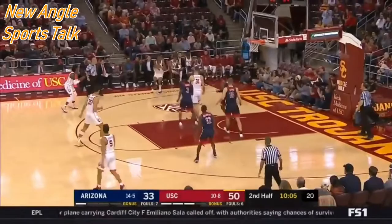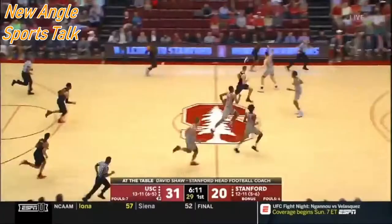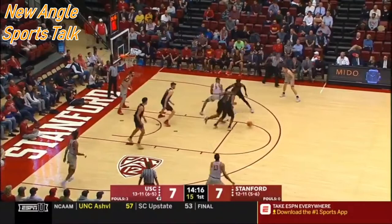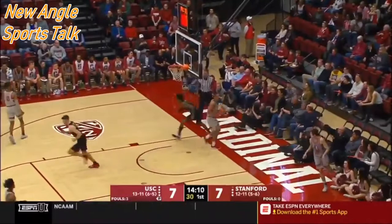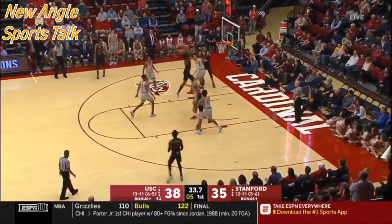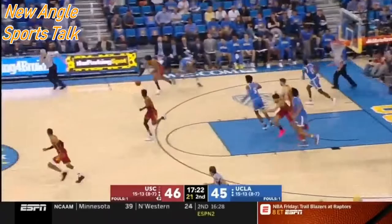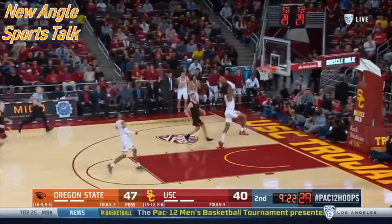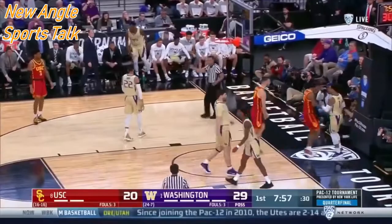Teams will take a player with injury issues — for example, Denver took Michael Porter Jr. last year, being very patient with him — but if you have both injury issues and off-court conduct issues, a lot of teams won't keep you around. Kevin Porter Jr. needs to conduct himself professionally at all times and take care of his body, because your body is what makes you money at the NBA level. I think it was just a freak injury, but it had to be mentioned.